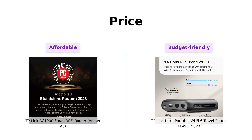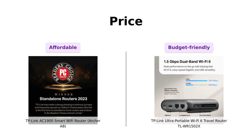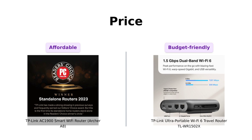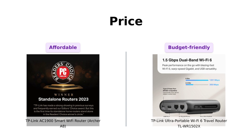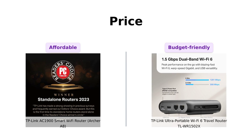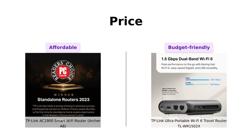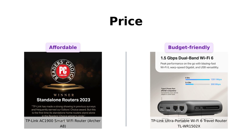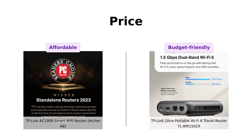First up, let's talk about the price. The Archer A8 is priced at a cool $79 — not bad for a smart Wi-Fi router that promises to keep your entire home connected. On the other hand, the TLWR1502X is a bit more budget-friendly at $59, perfect for those who love to travel and need reliable Wi-Fi without breaking the bank. Reviewers appreciate the Archer A8 for its affordability given its features, while the TLWR1502X is praised for being a cost-effective travel companion.